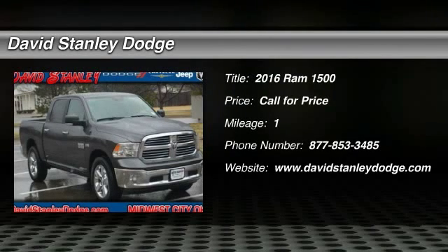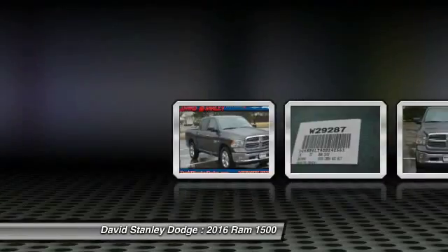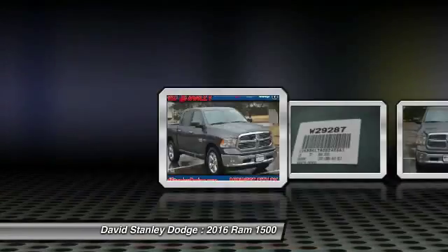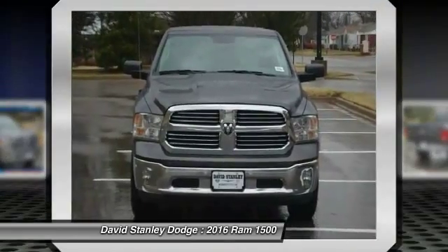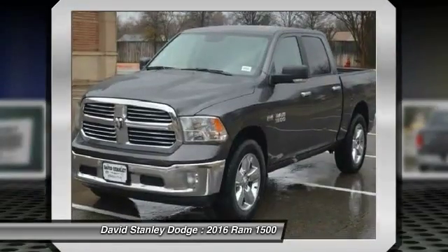The 2016 Ram 1500. When the Dodge Ram 1500 went against the Chevrolet Silverado, Ford F-150, and Toyota Tundra — which are all excellent trucks in their own right — the Ram took home the prize.